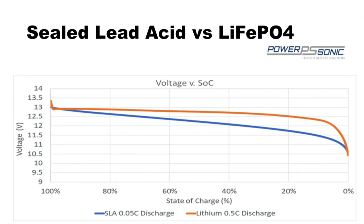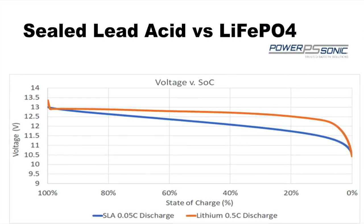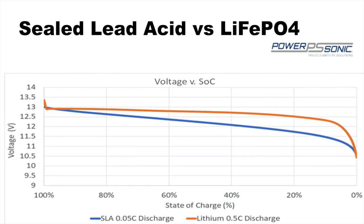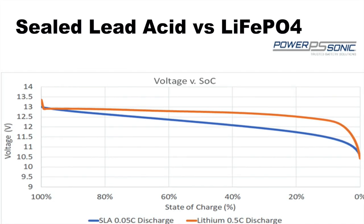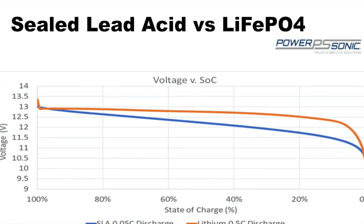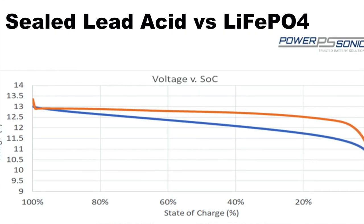There are a lot of advantages to lithium batteries, one of them primarily being their increased performance over a single charge. A lot of you have probably seen these charts where the lithium battery over time doesn't really lose as much voltage as the battery depletes its charge, whereas sealed lead acid shows that slow and steady decline in voltage output. At some point it's going to fall below the minimum voltage to maintain propulsion, and your motor's slowly going to decline in thrust output. Whereas a lithium battery maintains that high level of voltage way down into the lower end of the battery's charge.